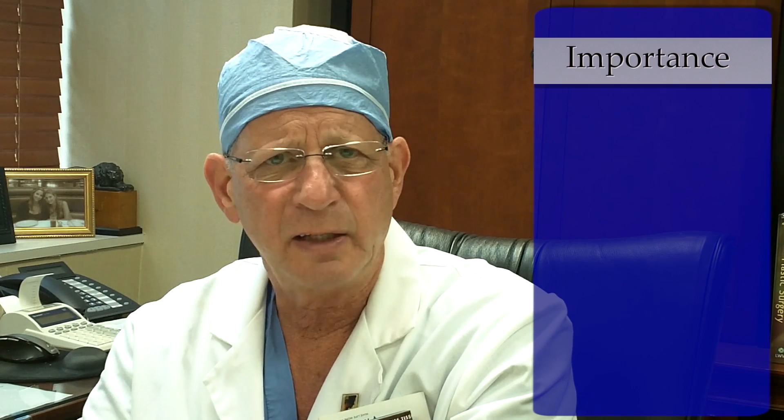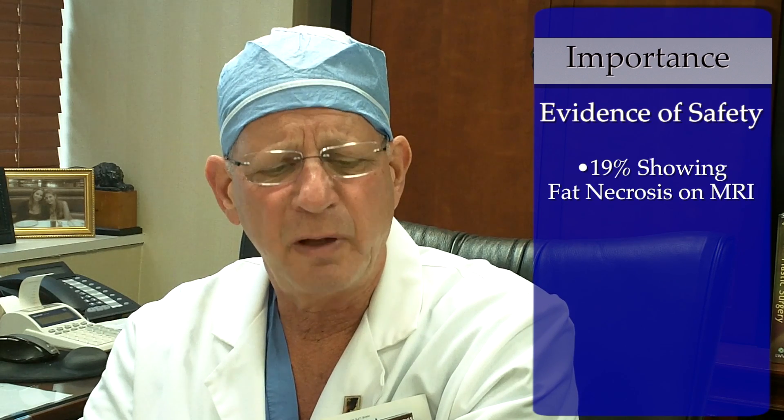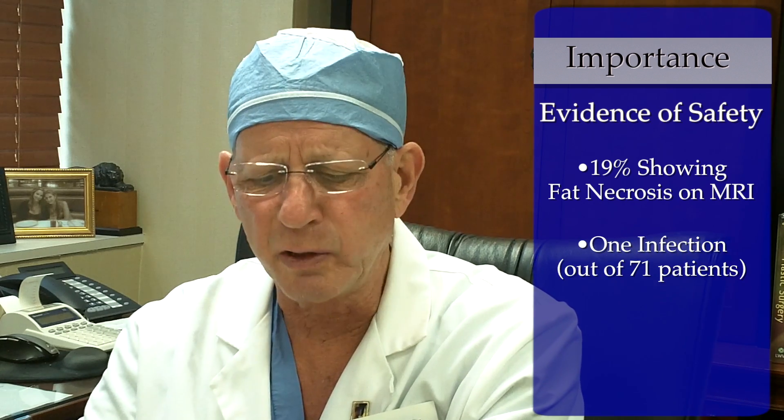This is, in fact, a very important paper because the topic is so hot and so interesting to surgeons at the moment. I think it does provide additional evidence of safety in particular, with only 19% of the patients showing fat necrosis on MRI and only one infection out of the 71 patients who were followed.